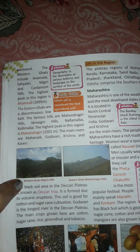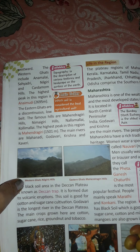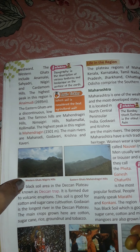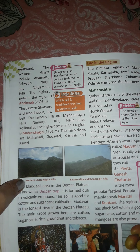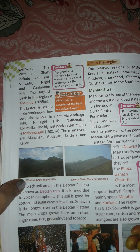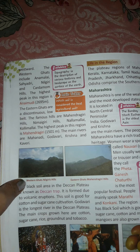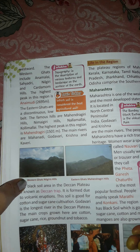The Western Ghats include Anamalai, Sahyadri, Nilgiri, and Cardamom Hills. The highest peak in this region is Anaimudi. The Eastern Ghats are a discontinuous, low-built range. The famous hills of the Eastern Ghats are Mahendragiri Hills, Namayyagiri Hills, Nalamalai, and Kolaymalai. The highest peak in this region is Mahendragiri.